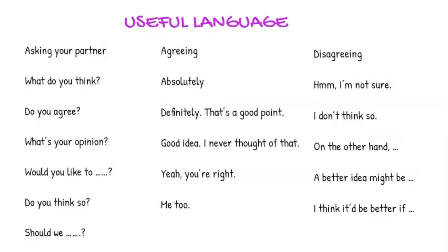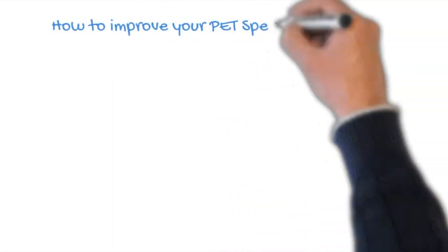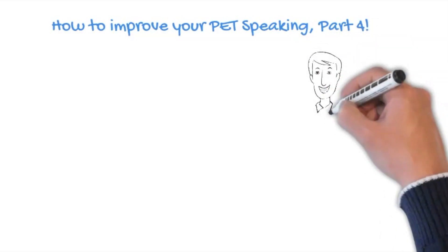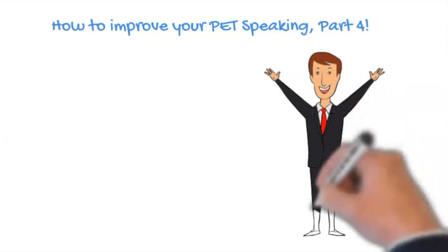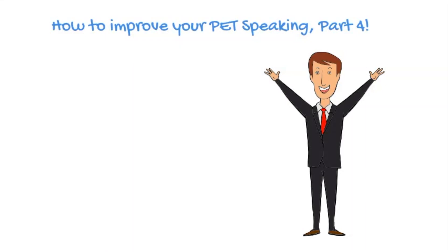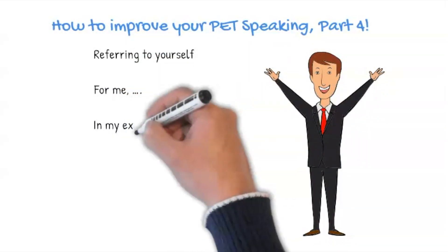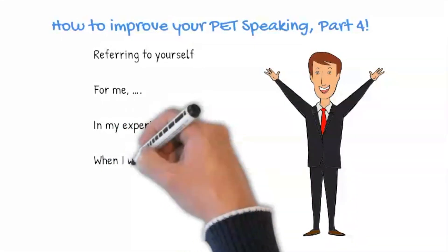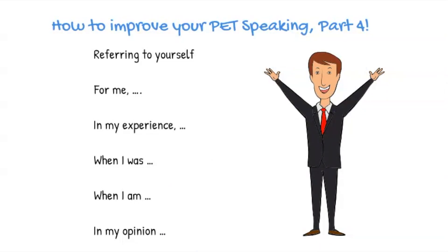In the last part of this test, you will need to talk to your partner again. You will both be given questions about your likes, dislikes, preferences, experiences and habits. We recommend that you look back at the previous tips and reuse the language from each one for this task. But on top of that, in this question, you may need to refer to yourself a lot. Here is some language to help you do this: For me... In my experience... When I was... When I am... In my opinion...